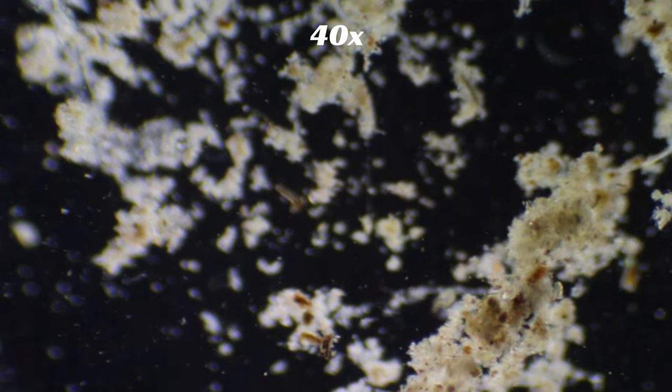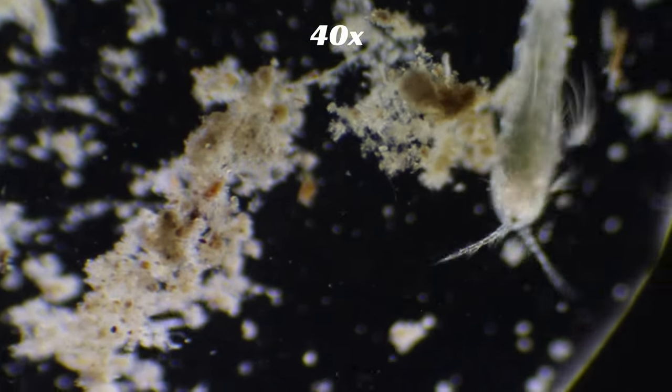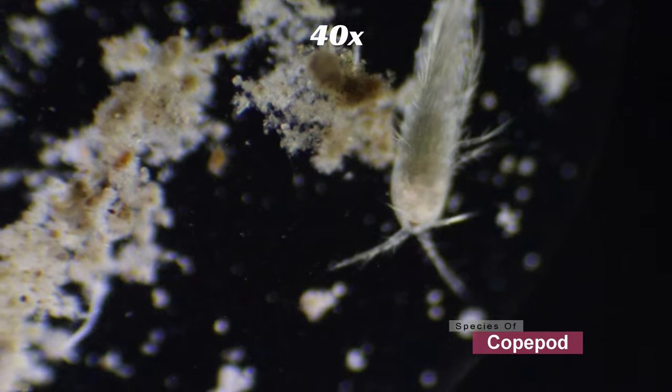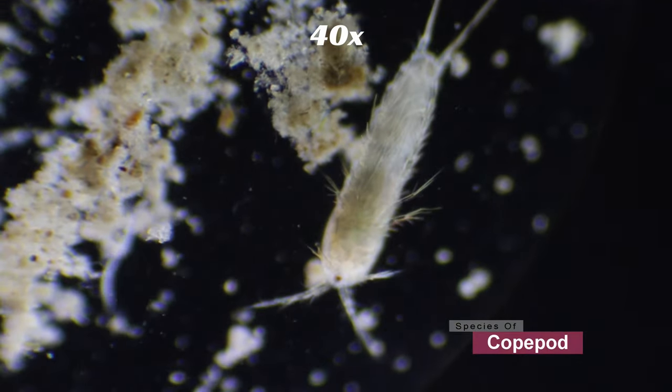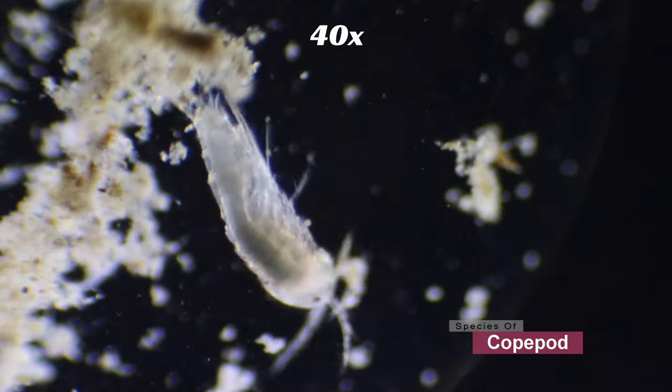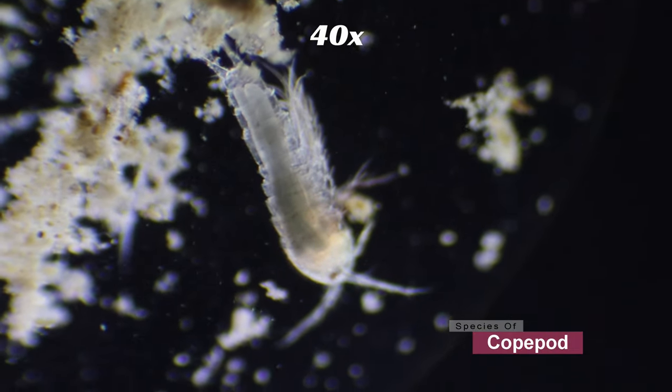This is what I found in a single drop of pond water. This here is a copepod. Copepods are found in abundance around the world. Now they do look like insects, but they're actually crustaceans, so they're more related to shrimps and crabs.